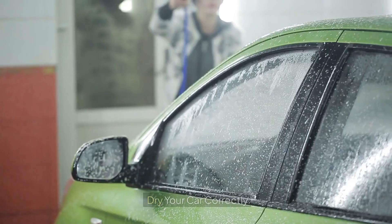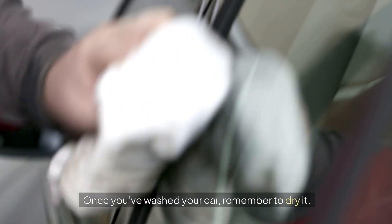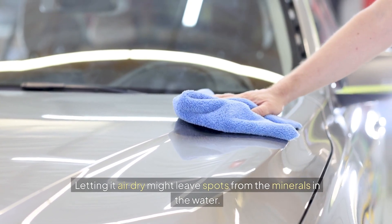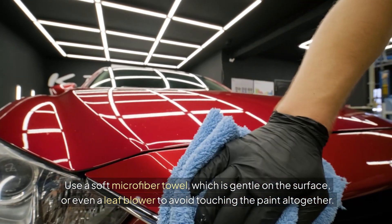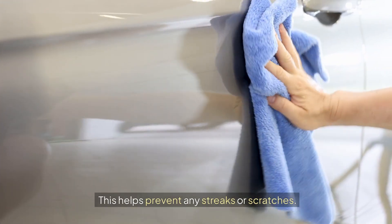Seven: dry your car correctly. Once you've washed your car, remember to dry it. Letting it air dry might leave spots from the minerals in the water. Use a soft microfiber towel, which is gentle on the surface, or even a leaf blower to avoid touching the paint altogether. This helps prevent any streaks or scratches.